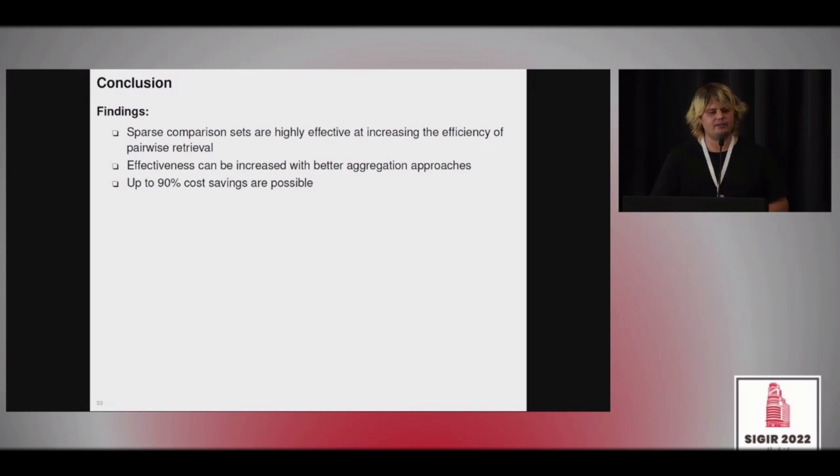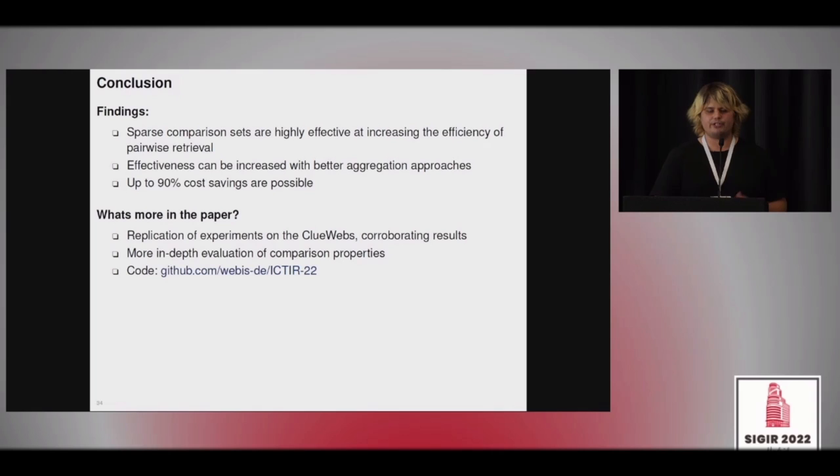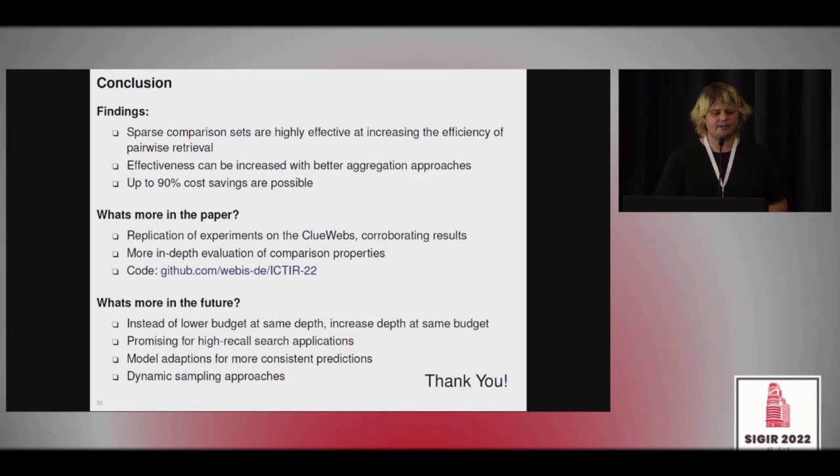To sum up: we checked if we can make DuoT5 more efficient while maintaining its good effectiveness. We sparsified the set of comparisons and showed it is possible to achieve up to 90% cost savings with virtually the same effectiveness. The paper includes additional experiments on ClueWeb with corroborating results, and all code is made available. As future work, we would like to increase the re-ranking depth to top 100, 150, or 200 documents at the same computational budget, and apply this approach in high-recall search scenarios like technology-assisted reviews.